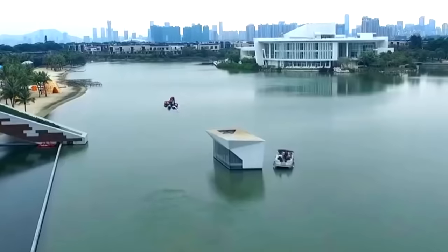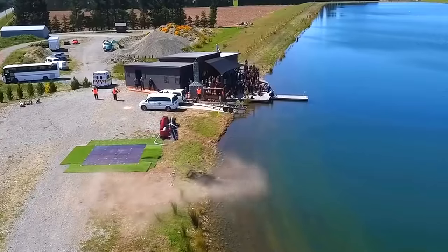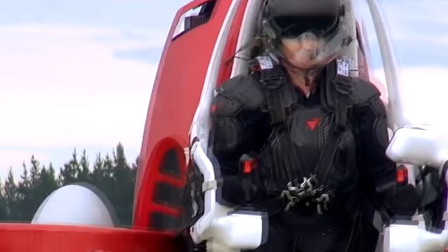The Jetpack's top speed is 50 miles per hour and it can fly as high as 5,000 feet. Without doubt, the Martin Jetpack is one of the easiest aircraft to fly, either manned or remotely, with a fly-by-wire system that allows hands-free hover and position hold.